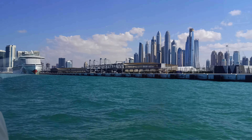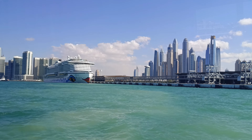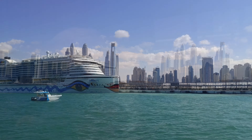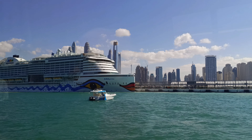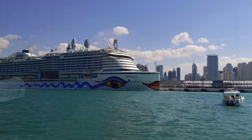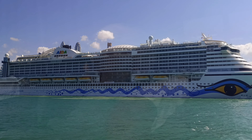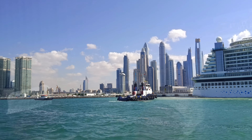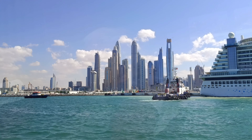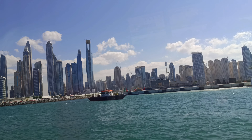At this moment we are approaching the big port of Dubai — a port for cruisers and civil boats. On the other side of the city, far from this area, is a cargo port which is very important for Dubai, and this cargo port as a free zone enables a huge amount of profit for this city.